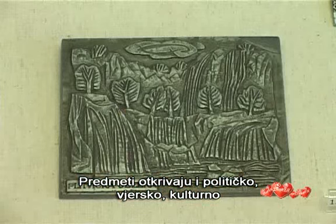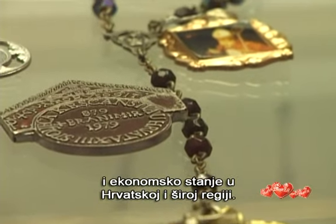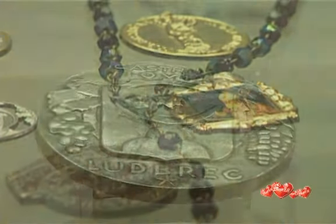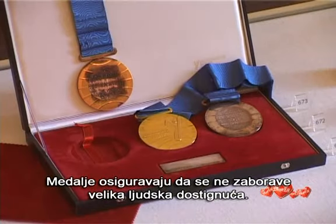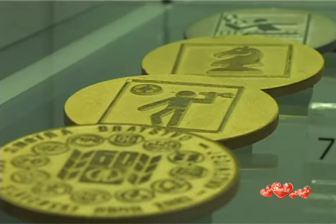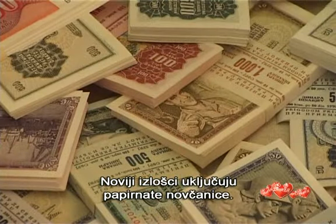The objects also revealed the political, religious, cultural and economic conditions in Croatia and the wider region. Medals make sure the great human achievements are never forgotten. More recent exhibits include paper money.